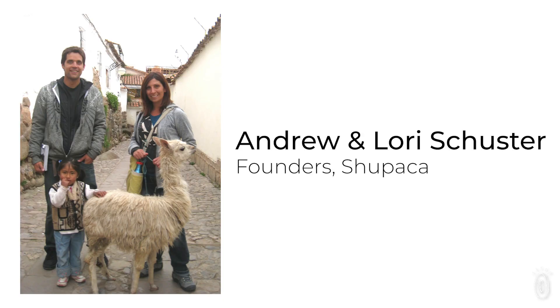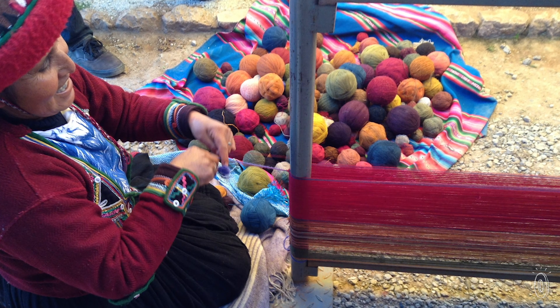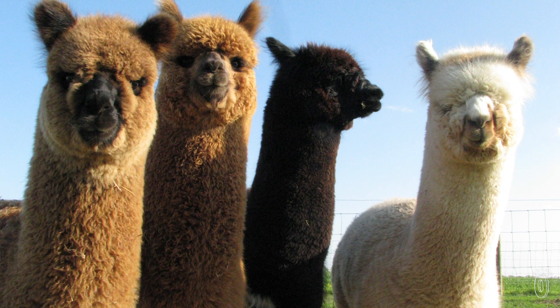Makers Andrew and Lori Schuster are passionate about fair trade practices. They work directly with the people in the Pachincha region of Ecuador to ensure they are paid directly and fairly, and where the alpacas are treated well, too.